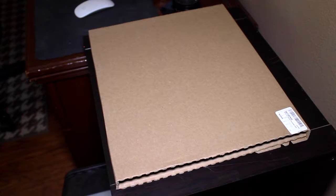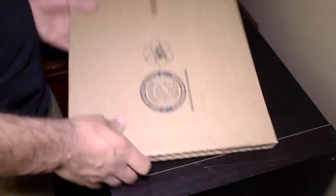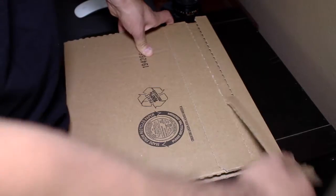This is an unboxing of the new Bad Bad Not Good Album 4. This came in the mail today, and I am very excited to open this up and take this to town on my setup.